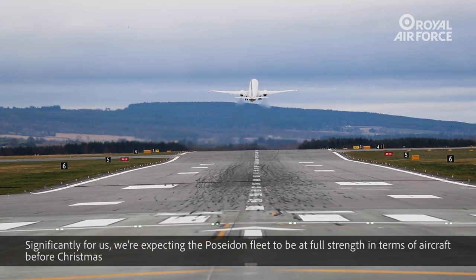Significantly for us, we're expecting the Poseidon fleet to be at full strength in terms of aircraft before Christmas.